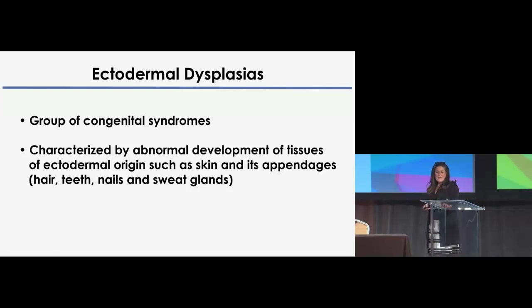The work in my laboratory has focused on the study of animal models of ectodermal dysplasias. It's a group of congenital syndromes characterized by abnormal development of tissues that have ectodermal origin — the skin and its appendages: hair, teeth, nails, and sweat glands.